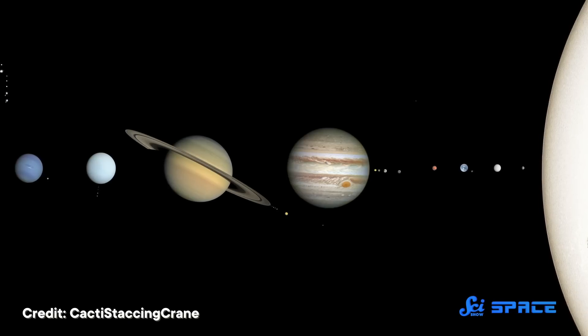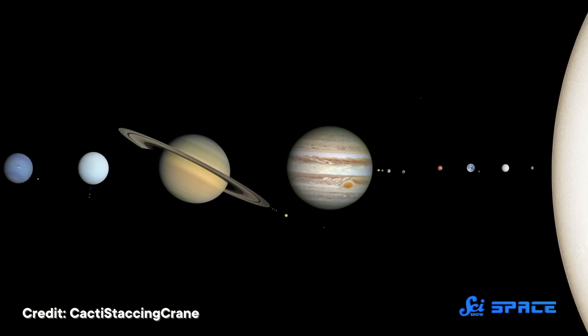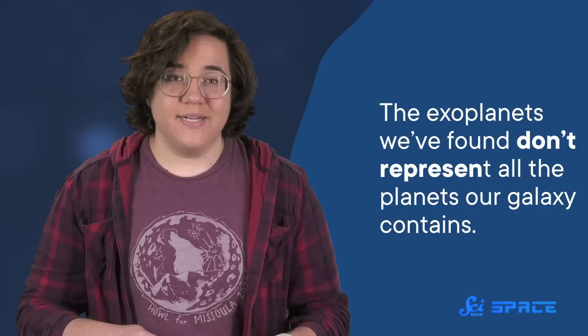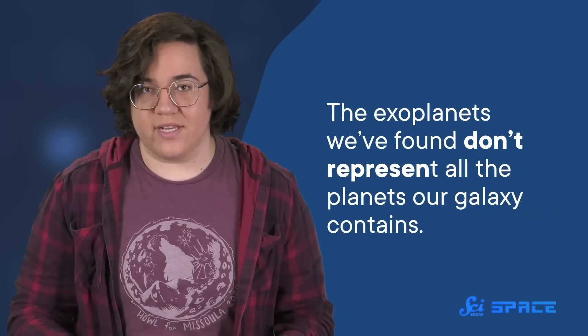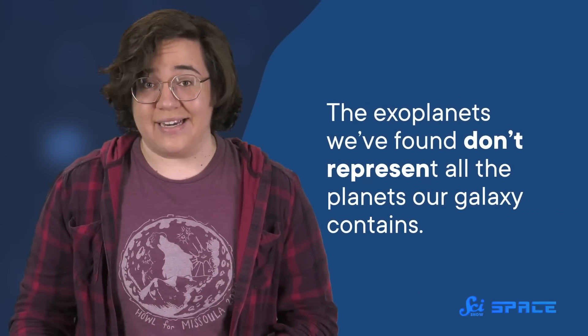Just three decades ago, the only planets we knew of in the universe were the eight in our solar system. Since then, we've found over 5,000 circling other stars in the galaxy. That's an incredible number that shows just how far we've come. But these 5,000 discoveries also highlight how far we have to go, because the exoplanets we found don't represent all the planets our galaxy contains. They're just the ones that were easiest to find. And the quest to understand what's out there and find other Earth-like worlds largely depends on us correcting those biases.